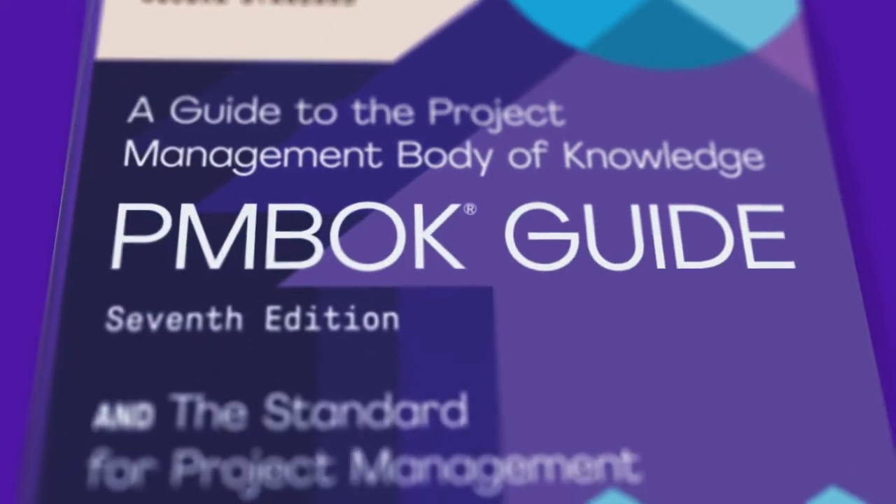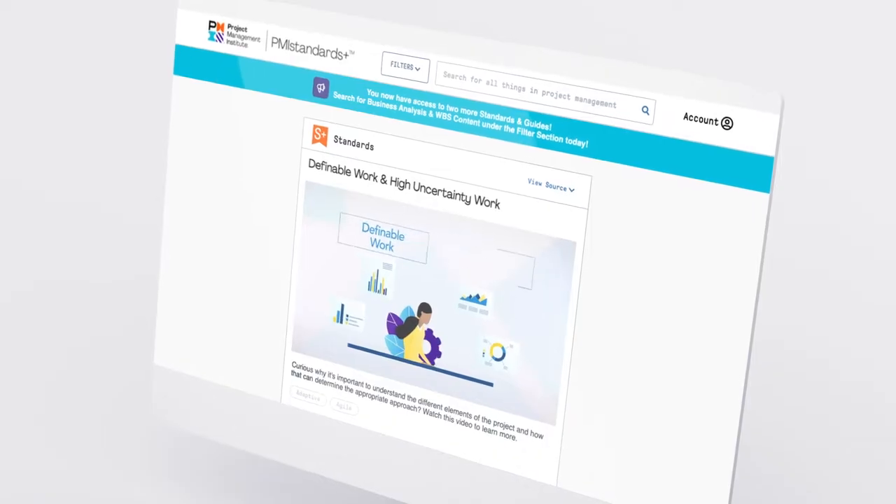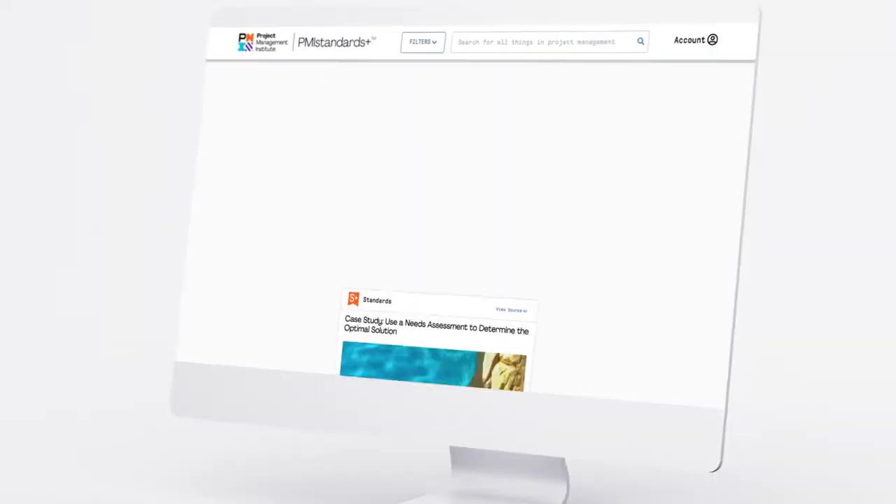The 7th edition also integrates with PMI Standards Plus, giving you access to supplemental how-to content that can help you apply all this knowledge on the job.